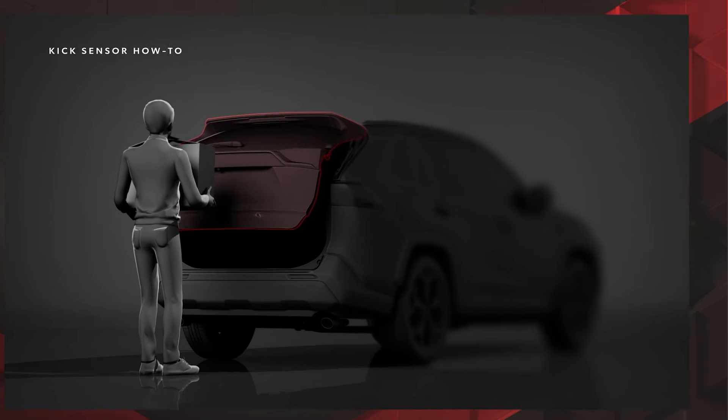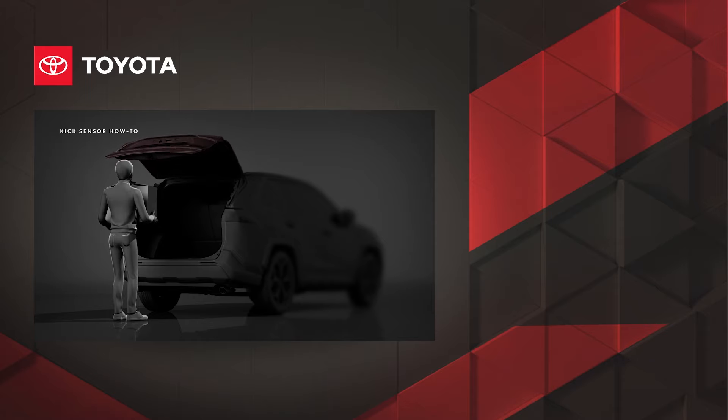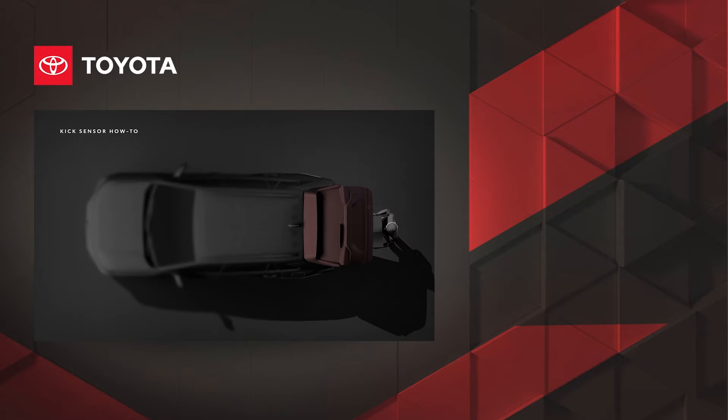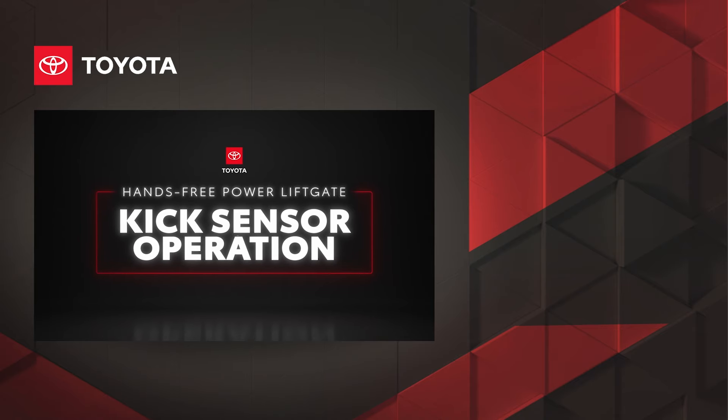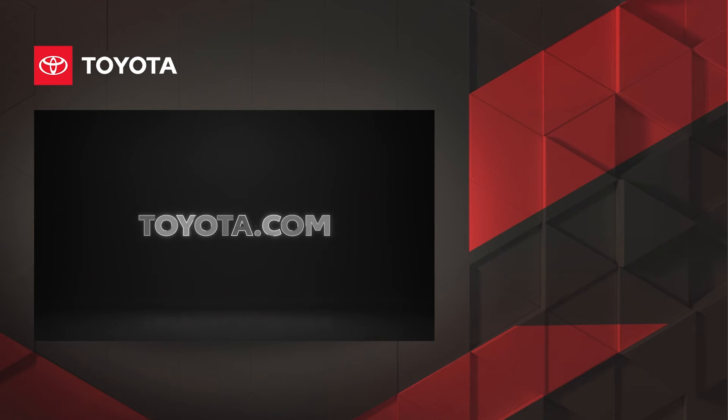As a result, Toyota's latest vehicles are ready to make life a little easier, from taking on epic family road trips to weekly shopping duty. Be sure to check out other tech and convenience features starting with toyota.com.